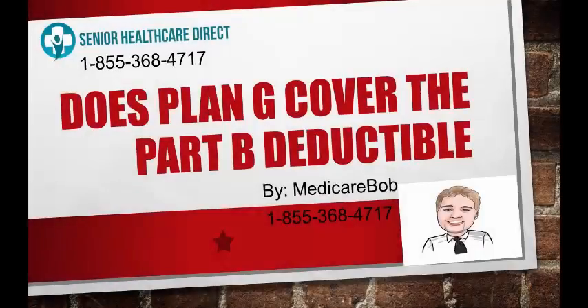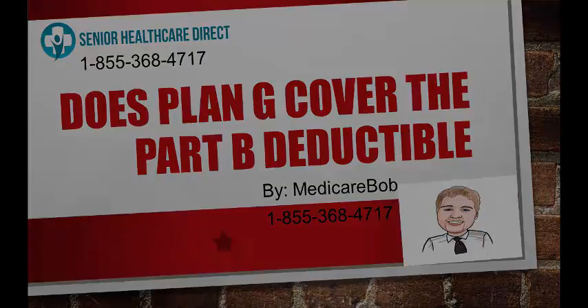I'm Robert Beche, Medicare Bob. I own Senior Healthcare Direct. We help seniors nationwide with their Medicare insurance coverage. Today, I'm going to answer the question: does Plan G cover the Part B deductible?